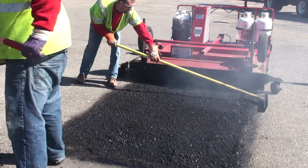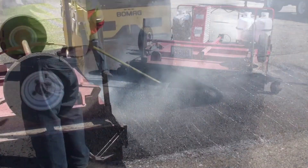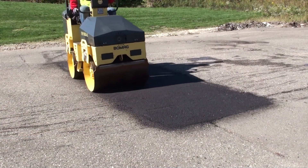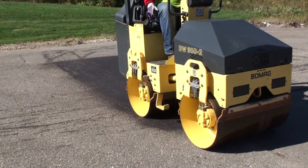Also, a more seamless repair repels water penetration, leading to less freezing and heaving in future damage. Your repair will last longer, saving you money down the road.